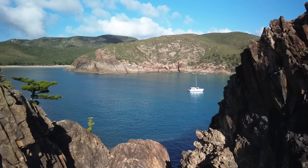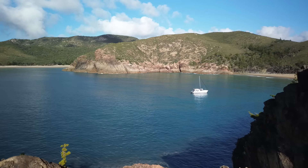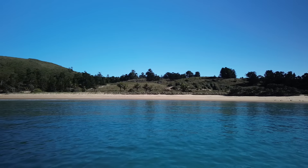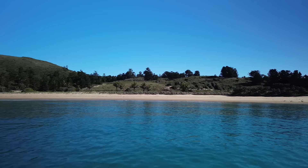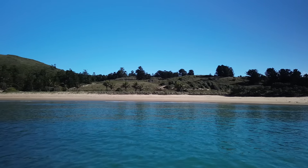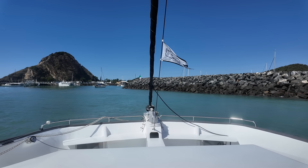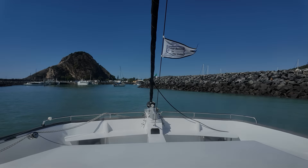We find another great little spot we've never visited before — Delcommon Bay in Port Clinton. It's beautiful here. Then it's an early start for a very calm trip down to Keppel Bay Marina where we resupply before heading out to Great Keppel Island.